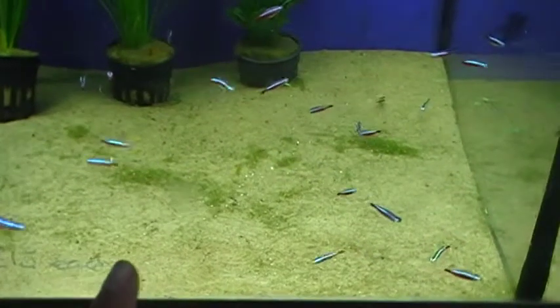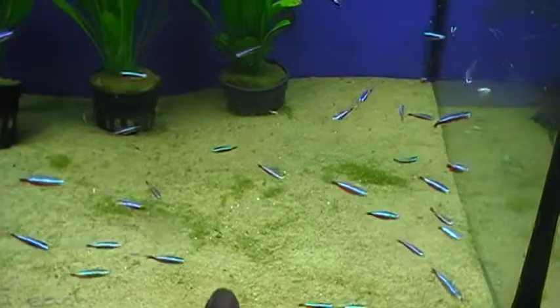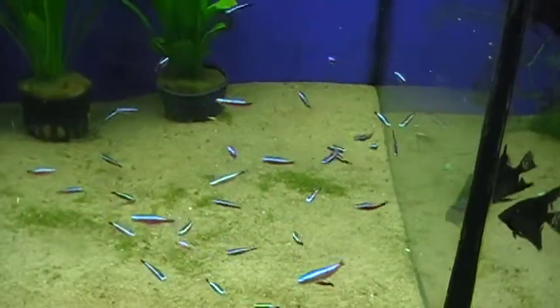You get an idea here of the size that we have them. As you see, some places sell them very, very small, but these really are a good size.